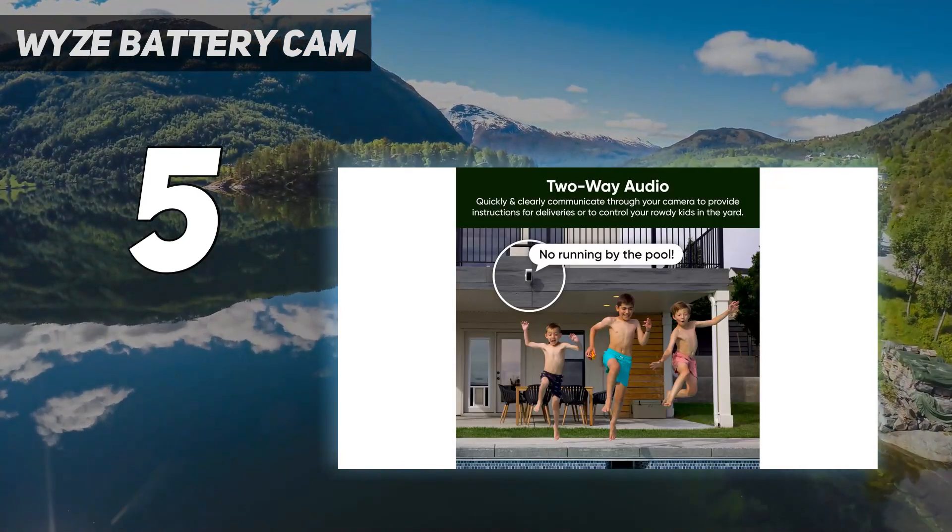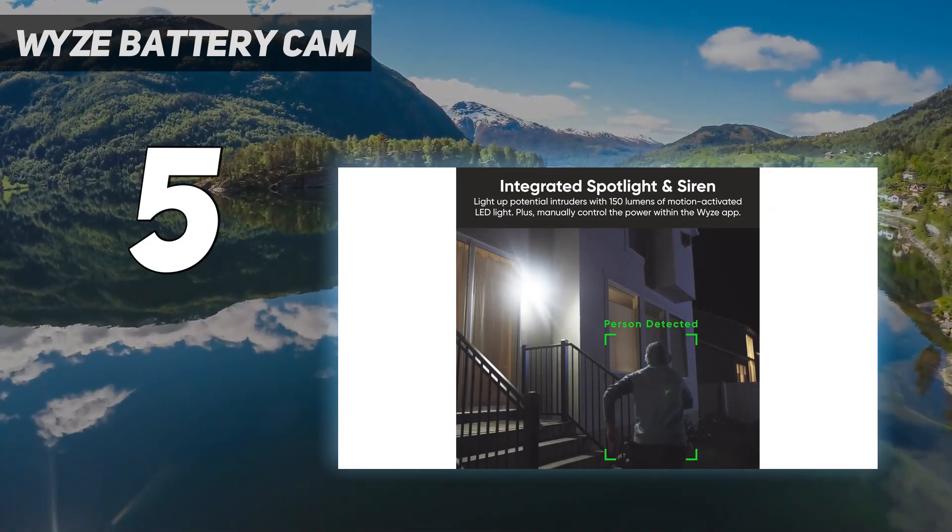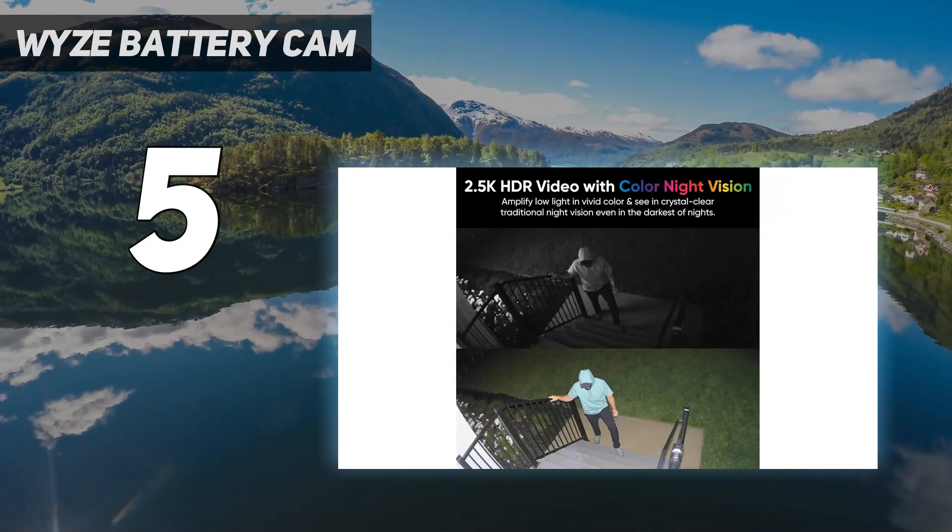You'll want to go with a camera from Arlo, Ring, or Nest if you want higher quality video, but for the price, the Wyze Cam Battery Pro is a great deal.